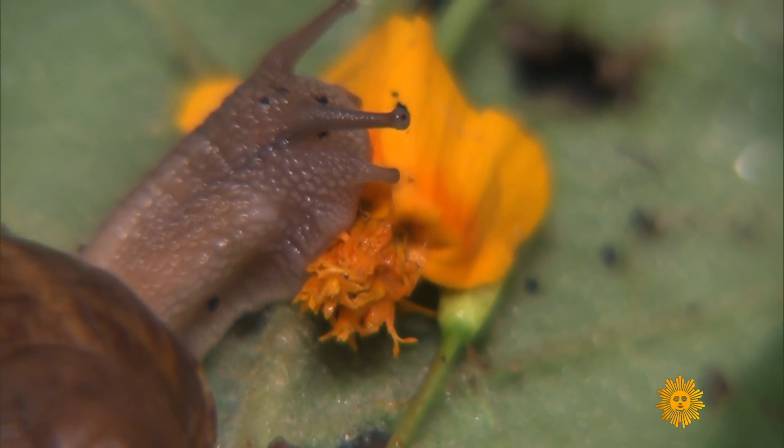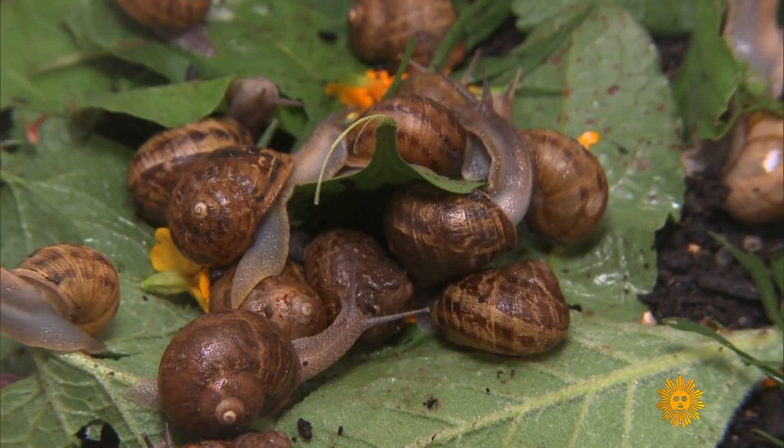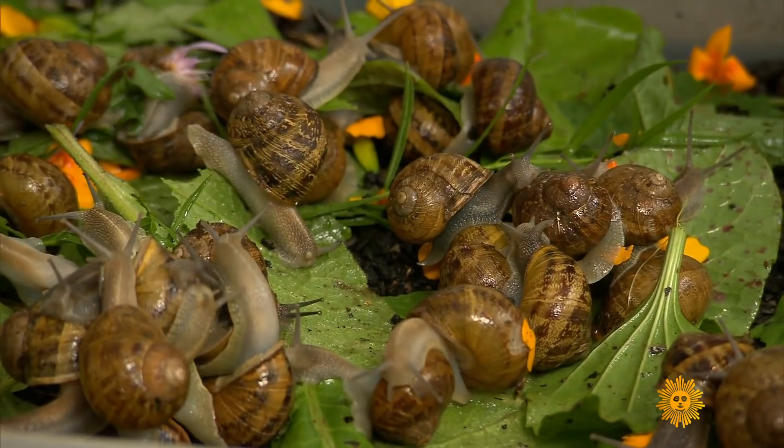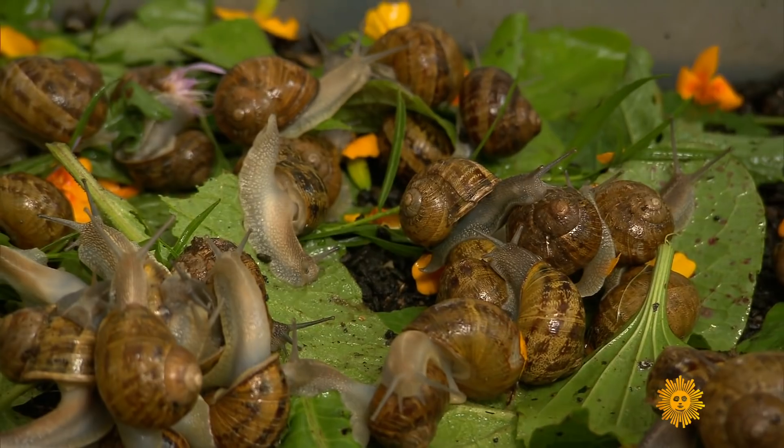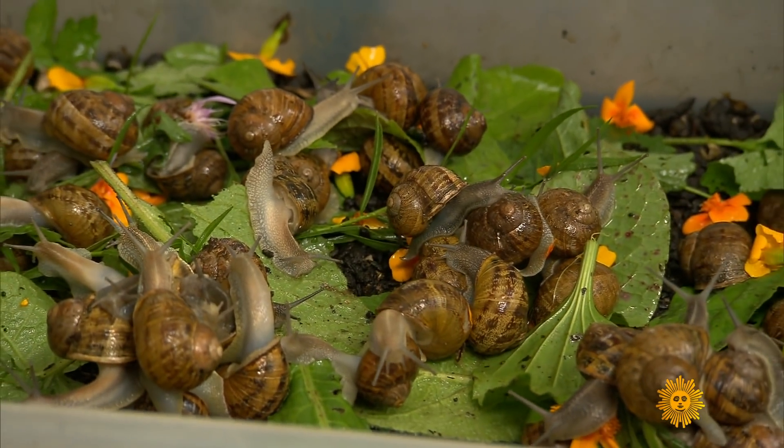These are all wild greens we've picked for them: burdock, some dandelion, mustard cress, little tangerine marigolds, some goldenrods. These are all wild plants you'd find around Long Island to give them this Long Island terroir flavor. For snails, that old saying — you are what you eat — is especially true.